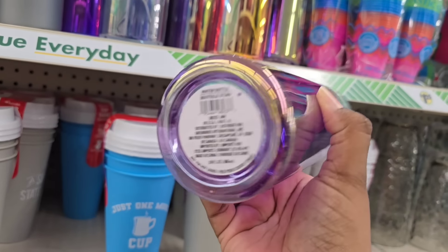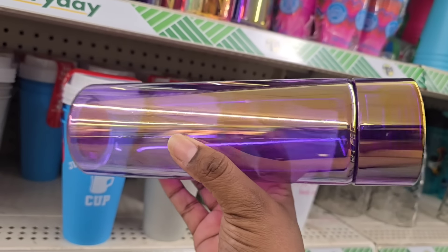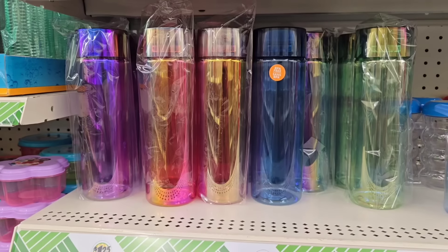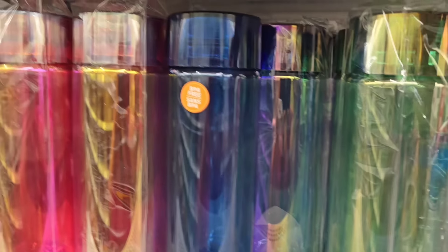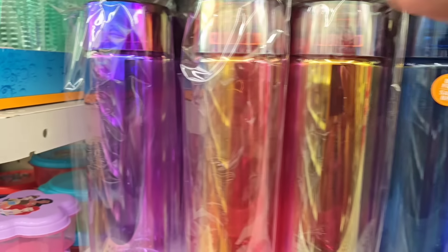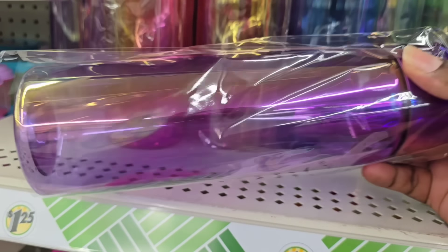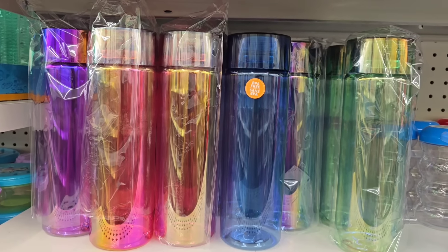Also, these just came back — remember these from last year? They sold out so quick and now they are back. These are those iridescent water bottles that are really pretty. If you want more of a color variety, they also have a rainbow assortment in green, blue, orange, and purple. Absolutely gorgeous. I think these would be great for customizing, especially if you have a cutting machine — great to give as gifts.